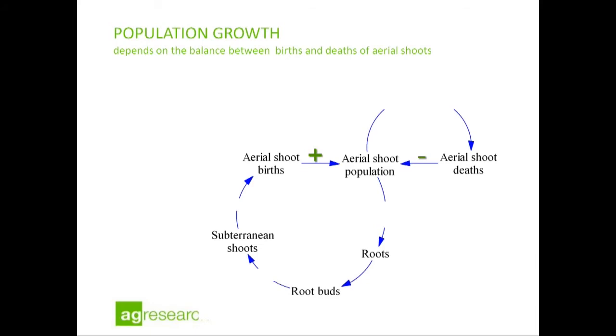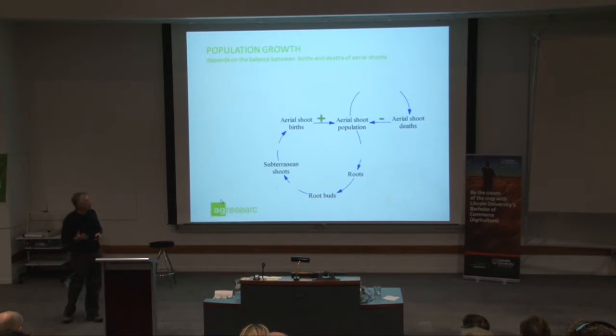I want to talk a little bit about the biology as we understand it and what you as farmers need to understand in order to best control this plant. A Californian thistle population in a pasture is driven entirely by an aerial shoot population and its production of roots. This simple model shows that you've got an aerial shoot population — so many shoots per square metre — and it produces roots and root buds. These root buds produce subterranean shoots that come out of the ground in spring and produce a new crop of aerial shoots. We have births of shoots, and balancing the births every year, we have deaths of shoots. What happens to the population over time depends on the balance between births and deaths — it's a simple population model.